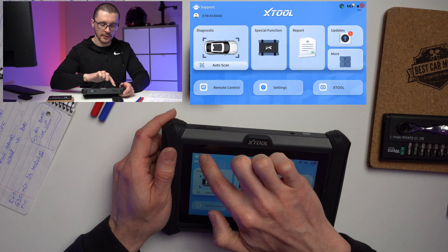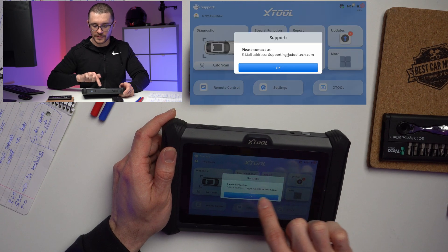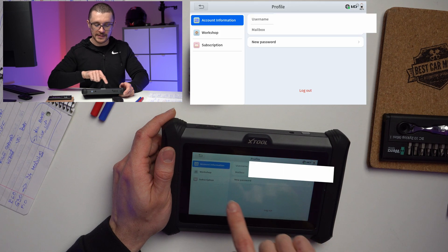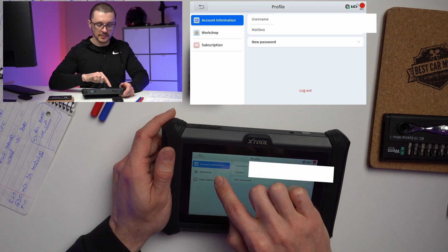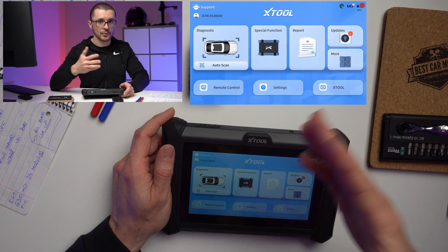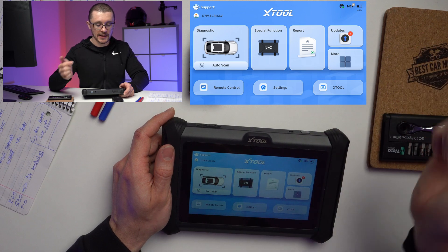On the left corner we have the support link. If we click on it, we will have our account information and we have the diagnostic side of things.